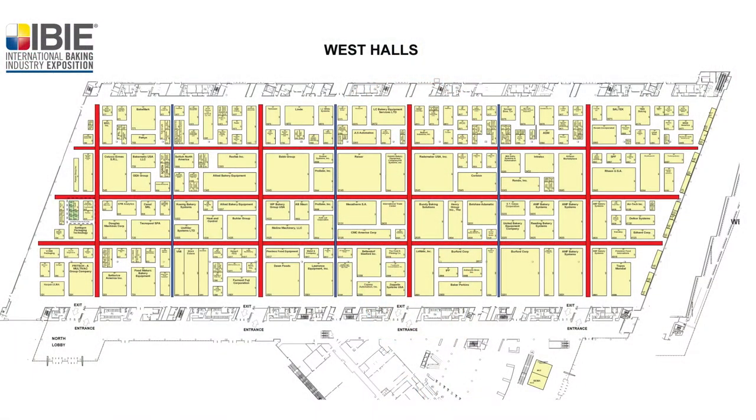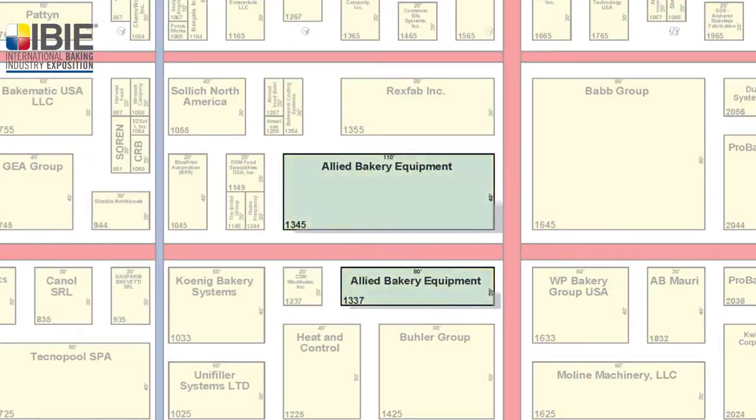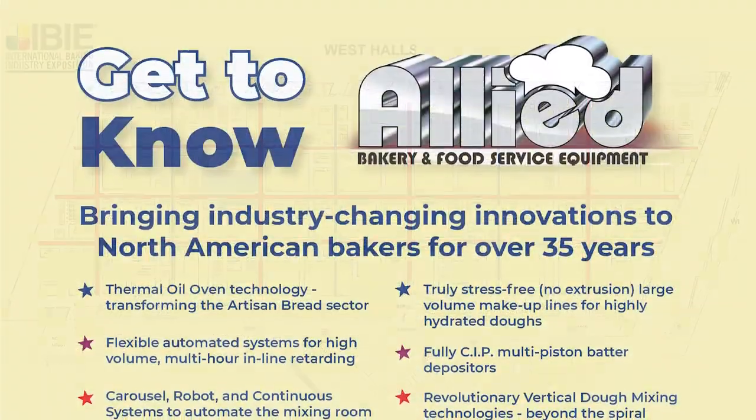Hi there. My name is Steven Blum. I'm one of the owners of Allied Baker Equipment, a company that has been profoundly impacting the U.S. baking industry even while perhaps staying a bit under the radar. The theme of our booth — booth 1345 and 1337 — which will have displays by a number of our most important suppliers, is 'Get to Know Allied.'